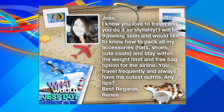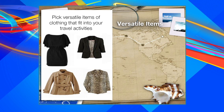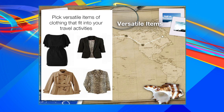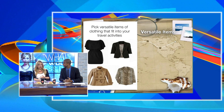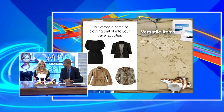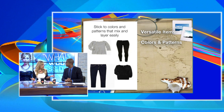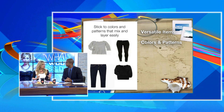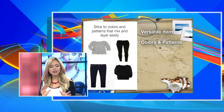Well, here's what I would do, Renee. You want to keep in mind versatile items. When you're packing, you want to have a combination of things that you can actually combine one with another. Pick versatile items with clothing that fit into your travel activities. If you're going hiking, or going out for a night on the town, keep that little black dress or a nice black jacket. Colors and patterns are very important — a white shirt with a patterned scarf can dress it up. It all depends on what you'll be doing throughout your vacation. Sometimes you can plan it, sometimes you can't, so at least bring some options.